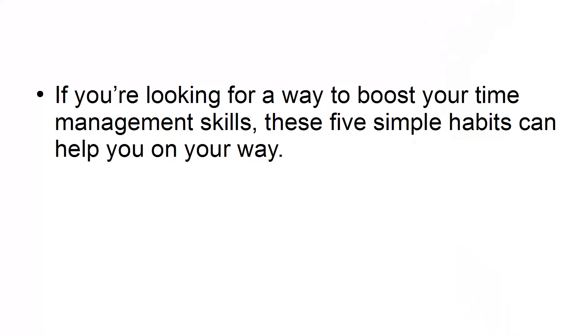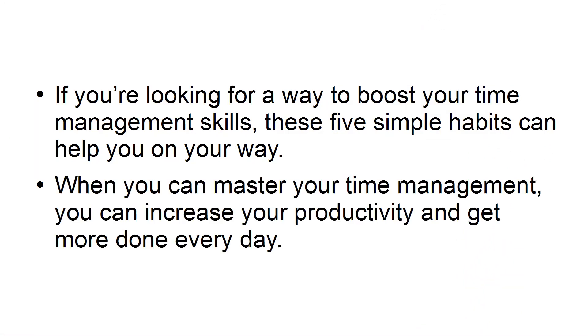If you're looking for a way to boost your time management skills, these five simple habits can help you on your way. When you can master your time management, you can increase your productivity and get more done every day.